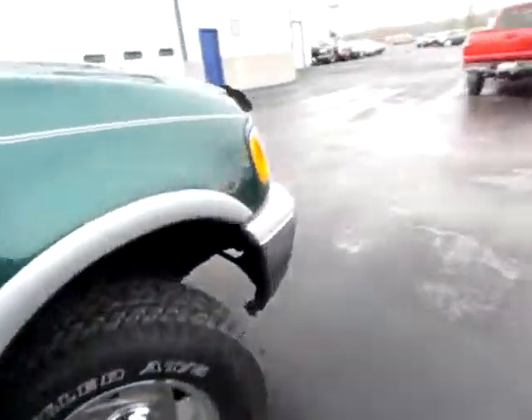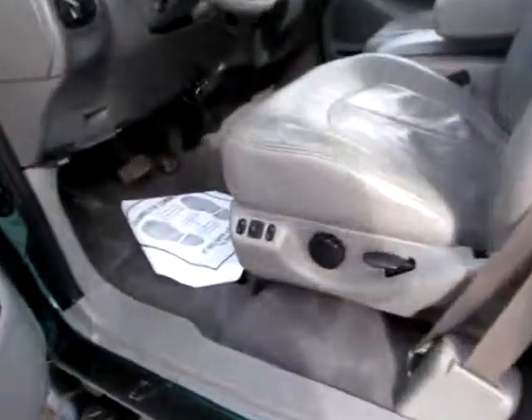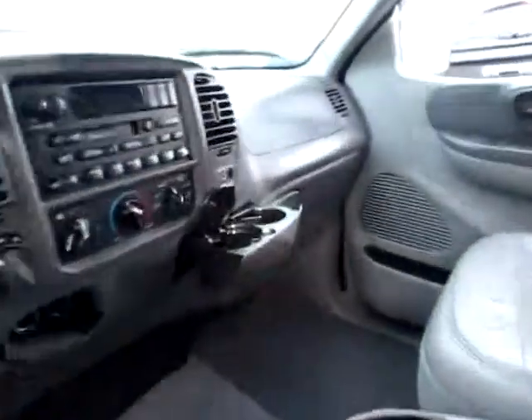Let's have a look around at the driver's side where you will be most of the time. Notice the keyless entry, power seating. Everything's here and ready to go on this Ford F-150.